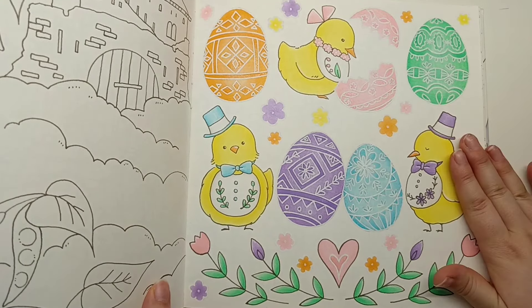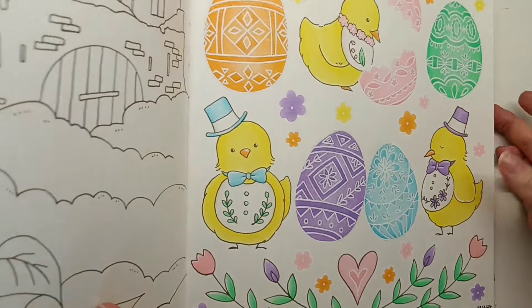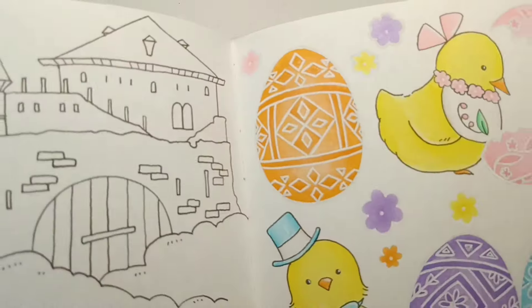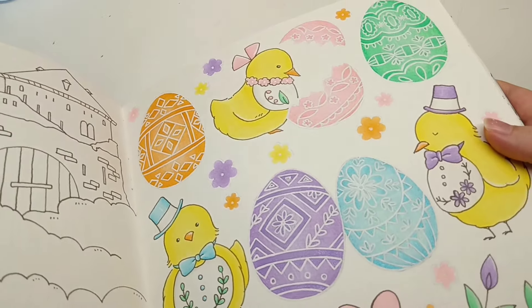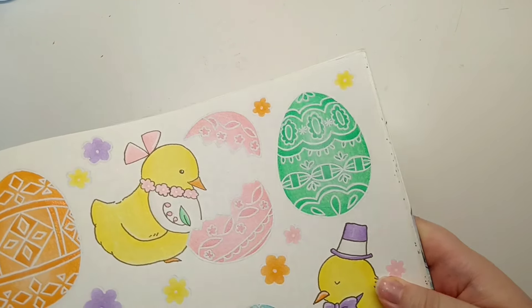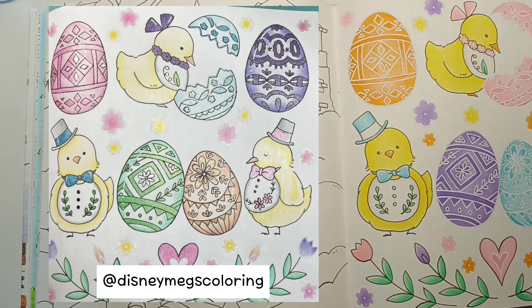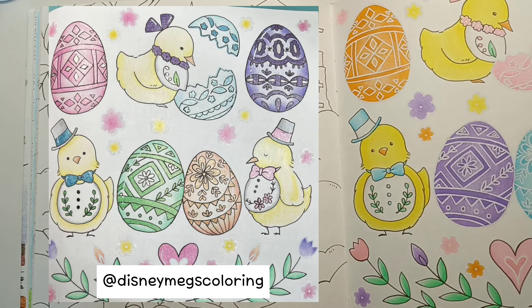I used Brutfuna Macarons and some Prismacolours on this page, and then I used the Spectre Noir Sparkle Pens - it's sort of a clear glitter that gives a nice shimmer. You can sort of see it on the purple one there. I just thought it was a pretty finishing touch to the Easter eggs to give them a bit more glitz and glam. I'll move mine across and show you Megan's here - I love how hers turned out, it looks really soft and super spring and Easter inspired.